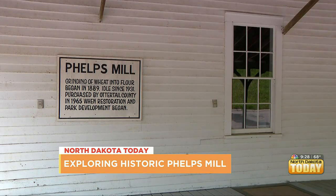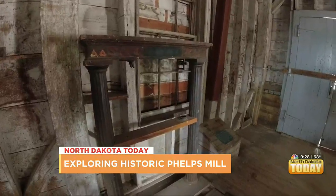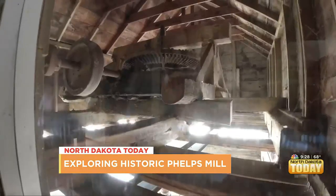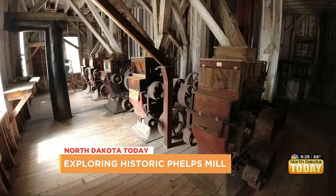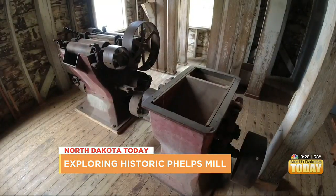Just as amazing is the fact that Phelps Mill looks like it did when it first opened. Back then, farmers from across the area would bring in sacks of wheat to be turned into flour. You can see the inner workings of the gears of the power structure that would have powered this mill. Business boomed for 50 years before the doors closed in the late 1930s.